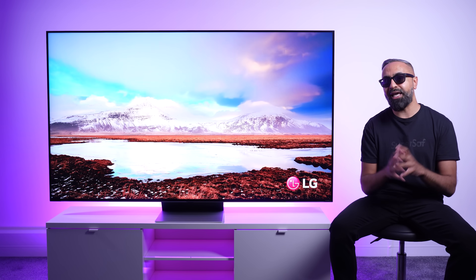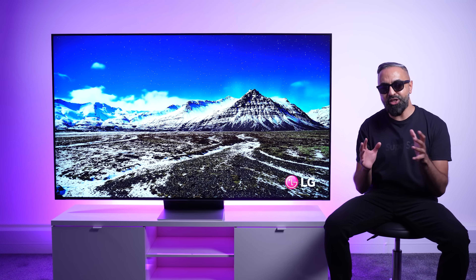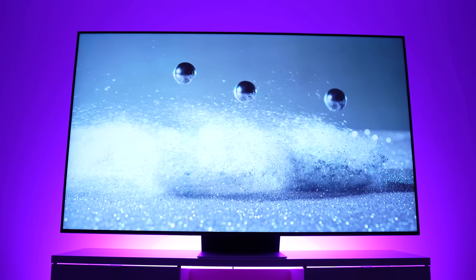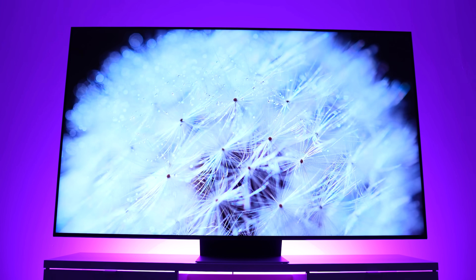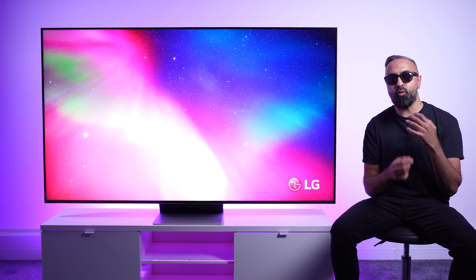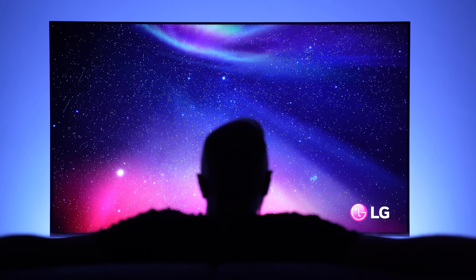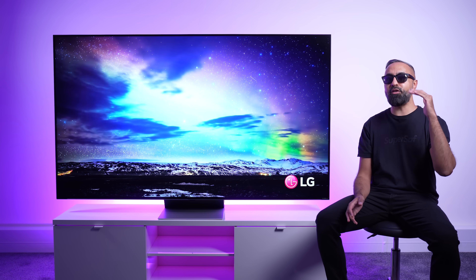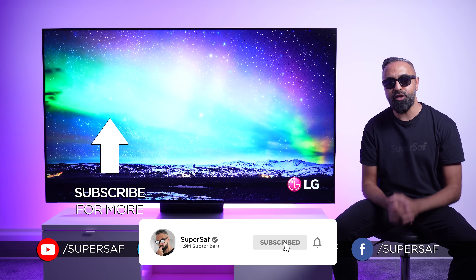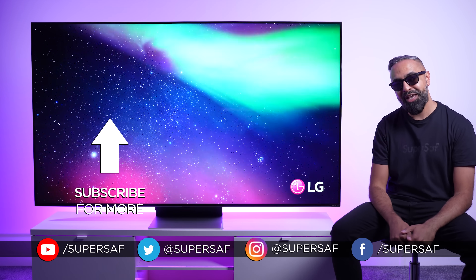And that is the LG QNED Mini LED 86 TV. As mentioned at the start of this video, I think it's a great balance between price, picture quality, and features. And if you're in the market for a new TV that ticks all the boxes without setting you back too much, then this might be the TV for you. I'll leave some links in the description below where you can also find the latest pricing. What do you think of the LG QNED Mini LED 86? Drop me a comment below, let me know. I hope you enjoyed this video and found it useful — if you did, do smash that like button for me, and do consider subscribing to the channel if you want to see more videos like this. Thanks for watching, this is Saf on SuperSaf TV, and I'll see you next time.